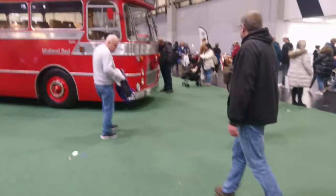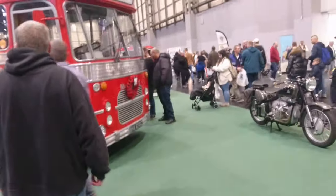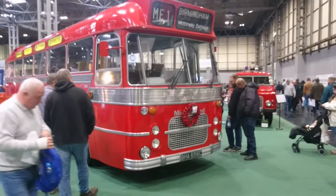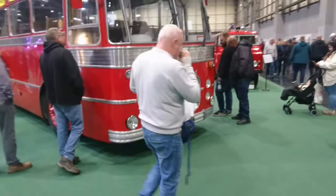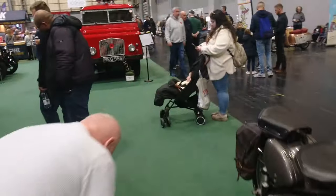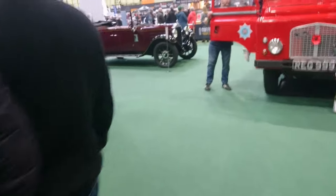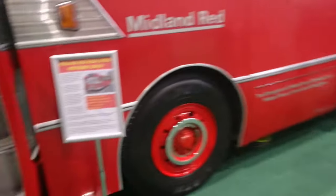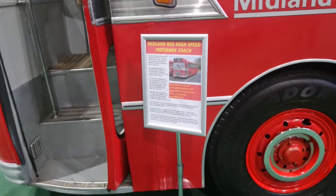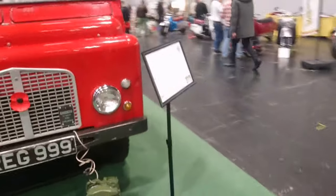Midland Red Express Bus, 1965 — there's a very informative sheet on that because public service vehicles are not my strong suit. Midland Red High Speed Coach — of course they made their own ones. We might have a look at that later but we've got to keep going for the moment.